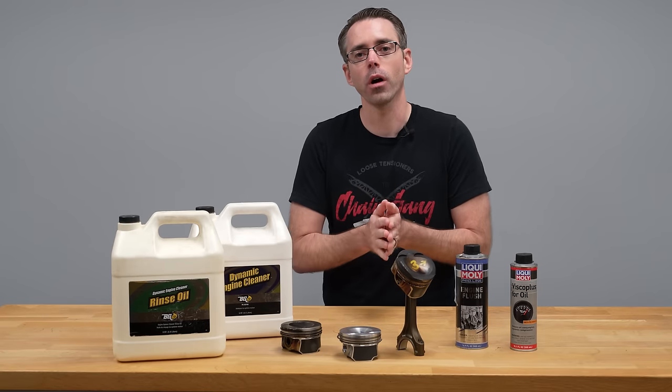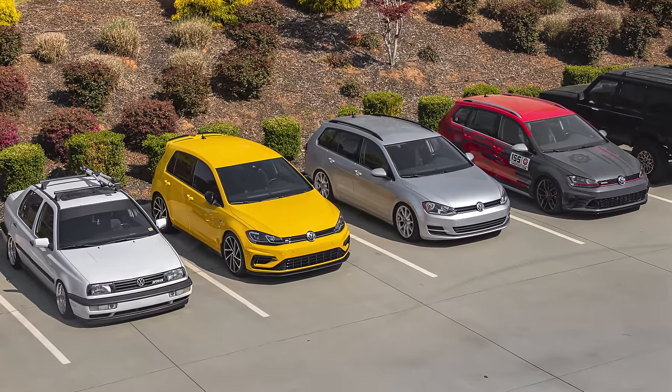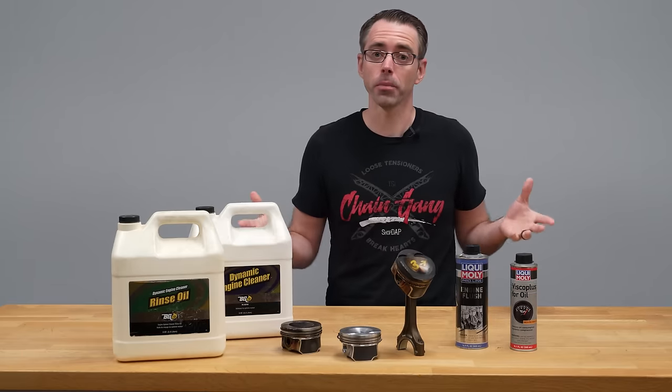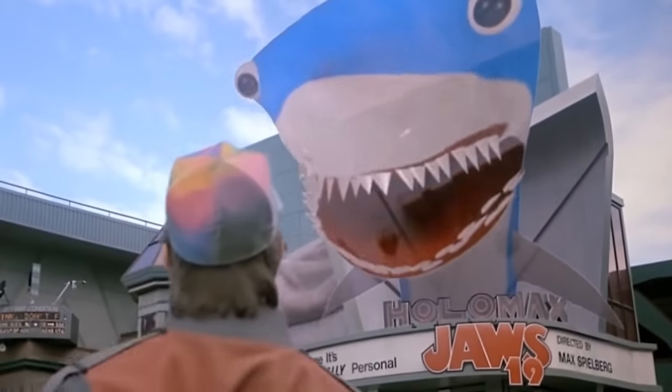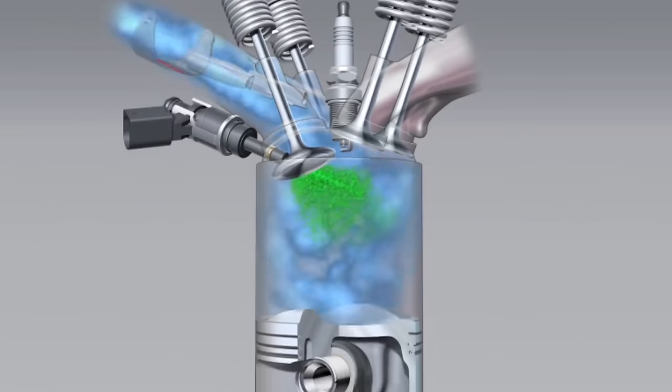Oil burning is becoming more common across all models of cars. This isn't just the European models that we specialize in, but it's peppered across most current makes and models. But as we become more technologically advanced, how are engines getting worse?